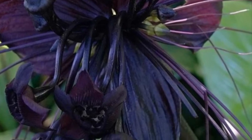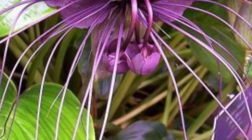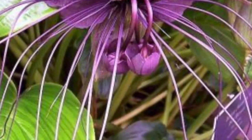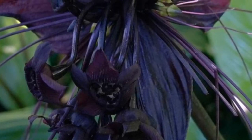It needs regular repotting for a rapidly growing plant - you could say yearly repotting. This plant does not like to be root bound, but the pot can be kept the same size if you just trim the roots. Hope you like this plant - please subscribe.